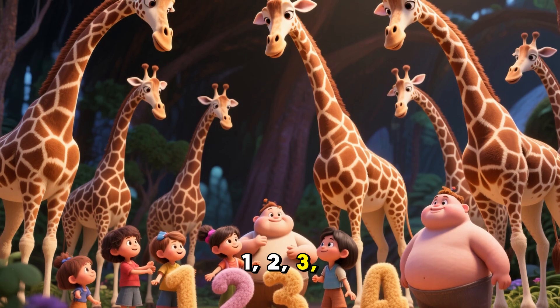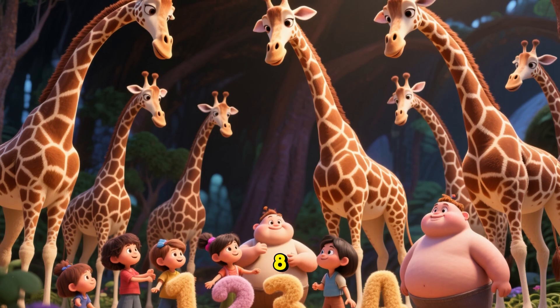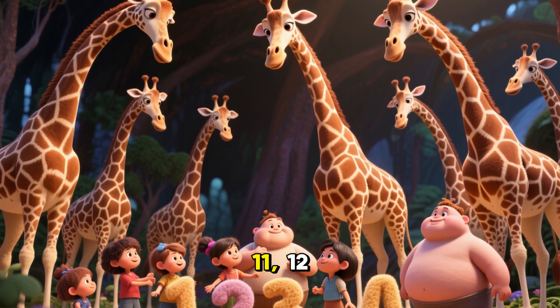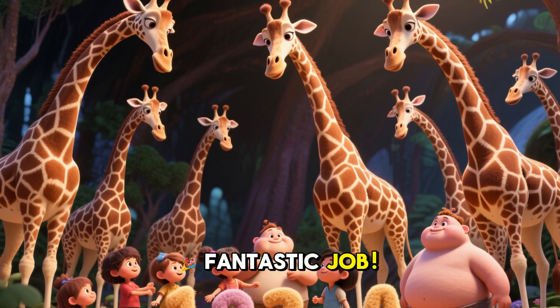1, 2, 3, 4, 5, 6, 7, 8, 9, 10, 11, 12, 13, and 14! Fantastic job!